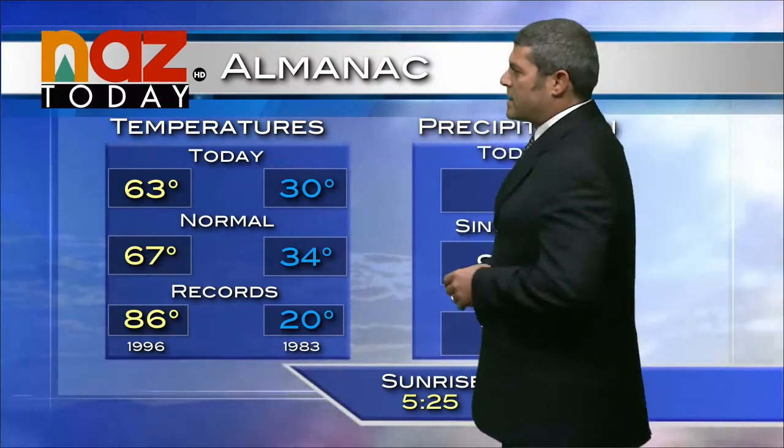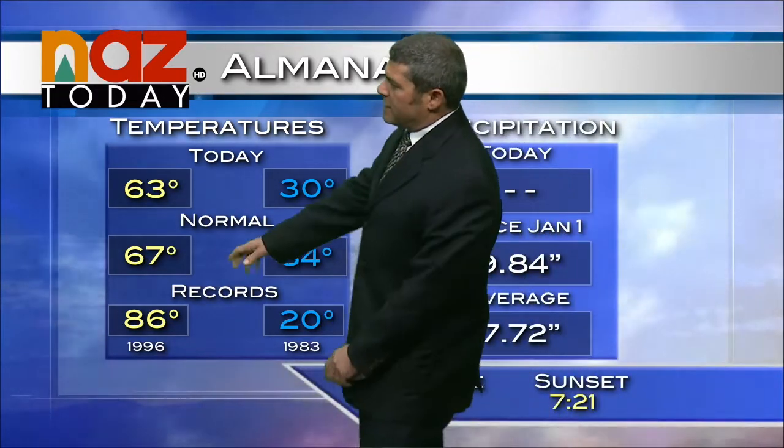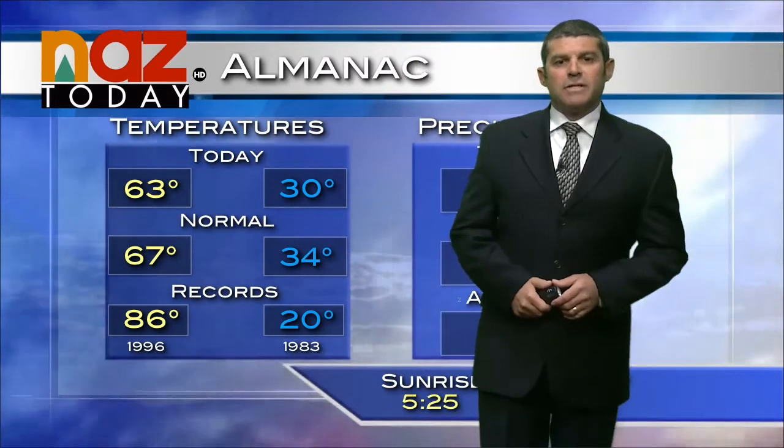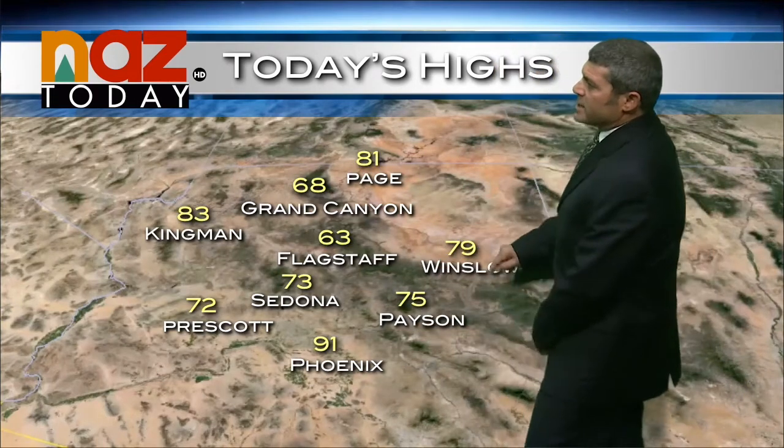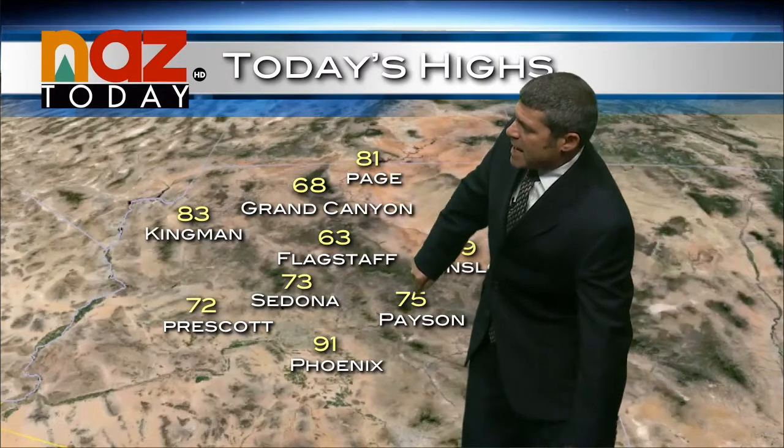63 degrees was our high temperature today in Flagstaff, several degrees below the average for this time of year of 67. The early morning low this morning was 30 — still getting down around the freezing mark overnight. High temperatures elsewhere across the state today: Sedona 73, Payson 75, Winslow 79, Grand Canyon 68, and 91 degrees in Phoenix.